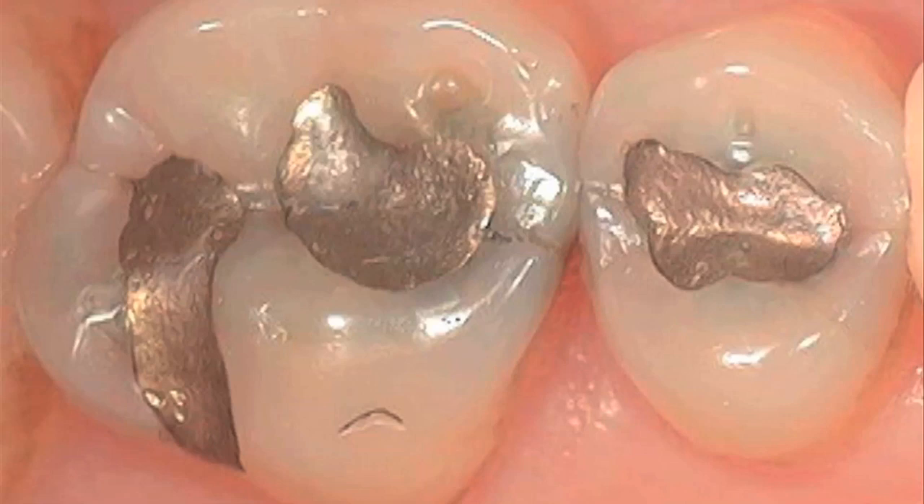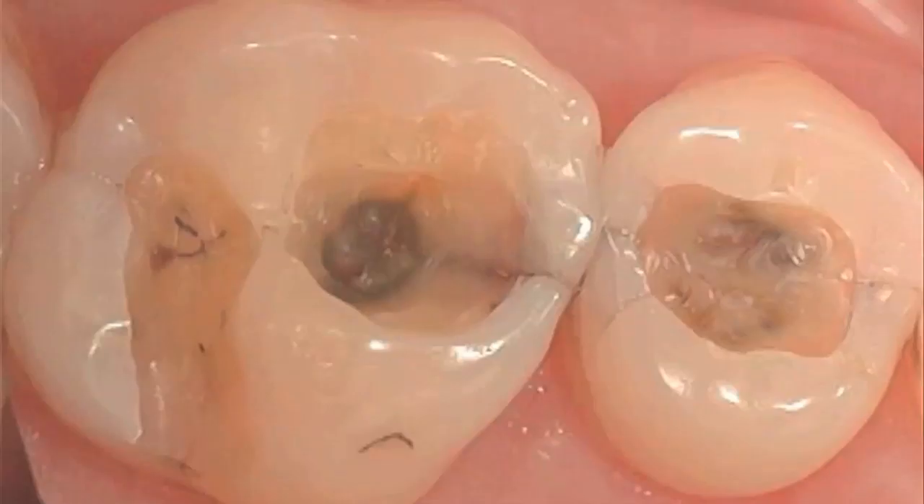So we see some older fillings that are corroding and expanding. In this next picture we have the mercury fillings removed from the two middle teeth that we were looking at, and we can see the cracks that are extending into the teeth from the expanding, corroding mercury filling.